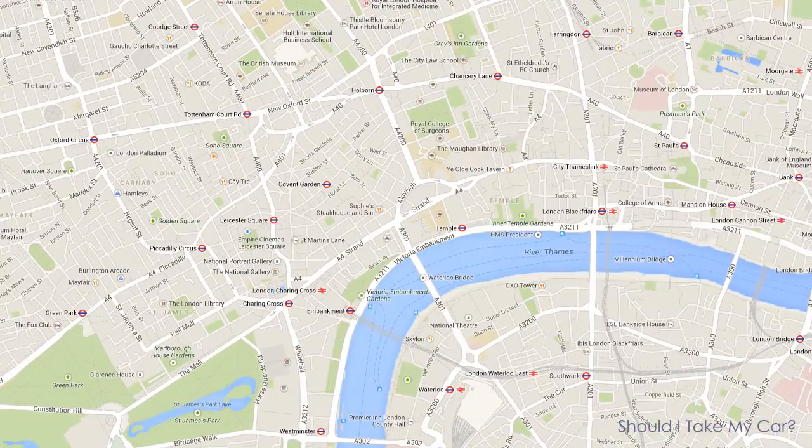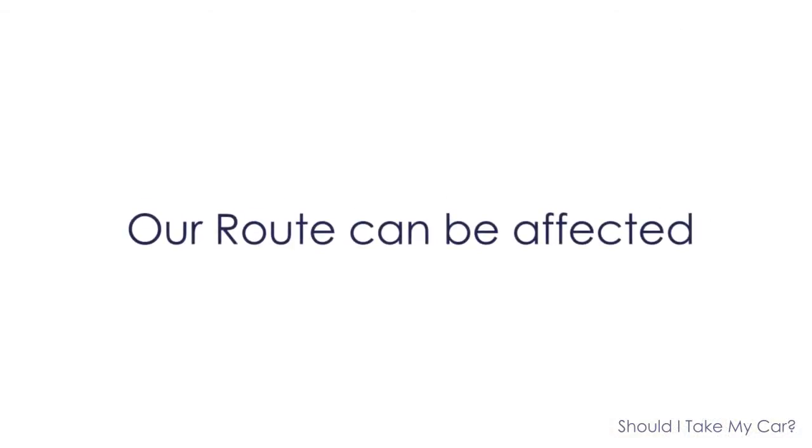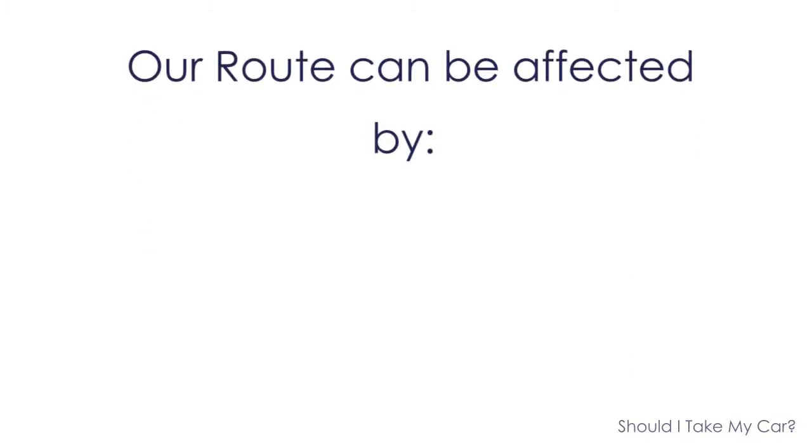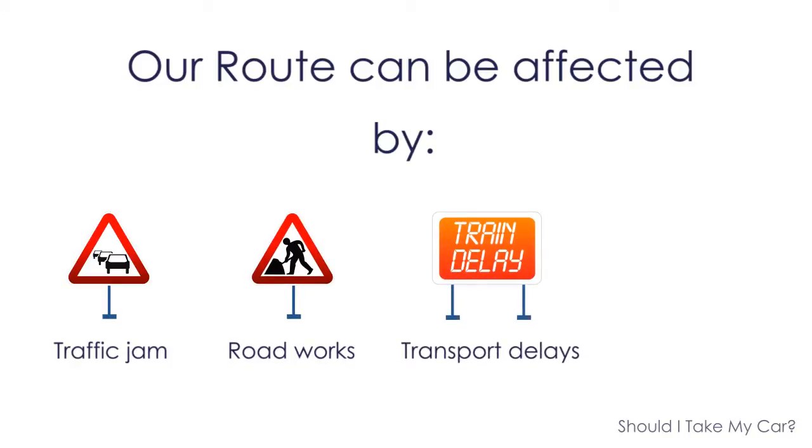Every day we wonder how to get from point A to B, as well as back from B to A. However, our route can be affected by different occurrences such as traffic jams, roadworks, transport delays, and bad weather.